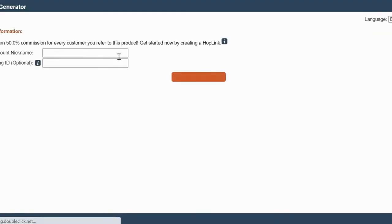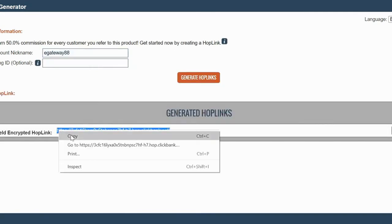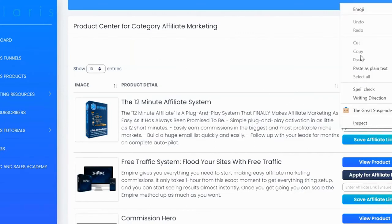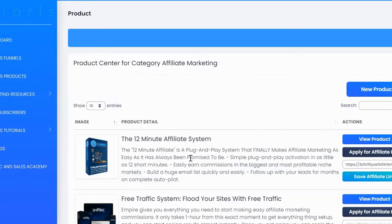The second button is to apply for your affiliate link, which allows you to generate your hop link. Once you have your hop link, copy it, come back, drop it in the field, and save your affiliate link. Once saved, this product will be available during your funnel creation process so you can recommend it in your offer wall.